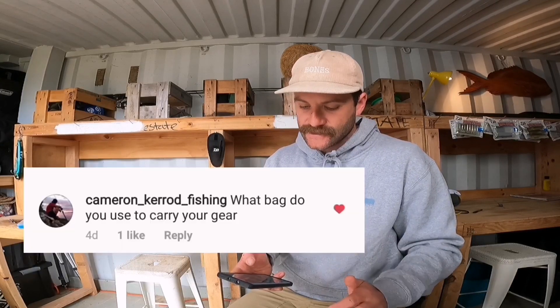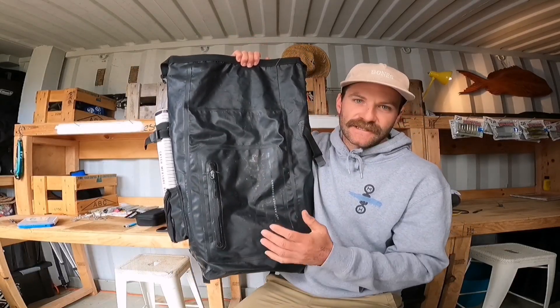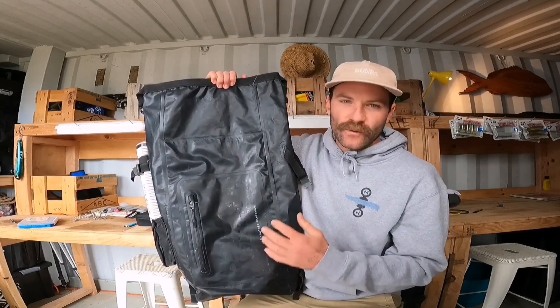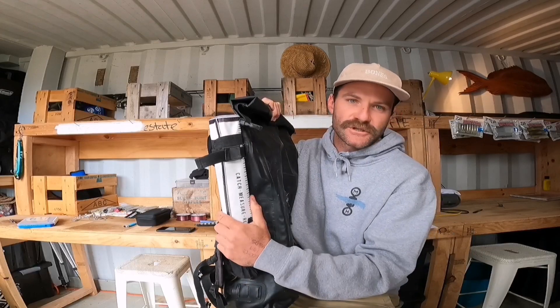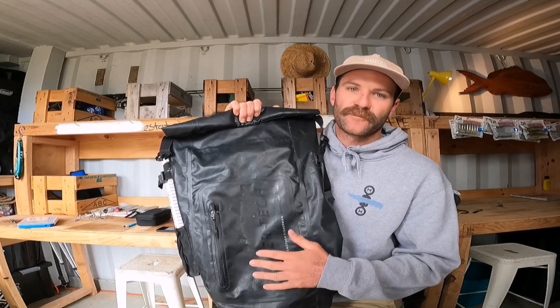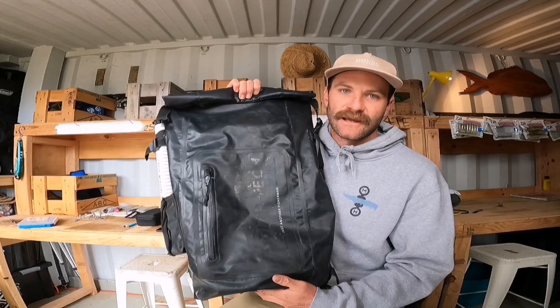Cameron Kerrod asks what bag I use to carry my gear. I've got three bags and it totally depends on what I'm up to. My go-to rock fishing bag is definitely the Just Another Fisherman backpack — these things are bulletproof. I've had this one for about three seasons now. They're waterproof, have more than enough space to pack a whole heap of gear, and they've got a slot on the side which is perfect for a moocha mat. Super comfortable — perfect for a morning of lure casting, soft baits, stick baits, bit of lunch, bit of water. It's all going to fit in there.